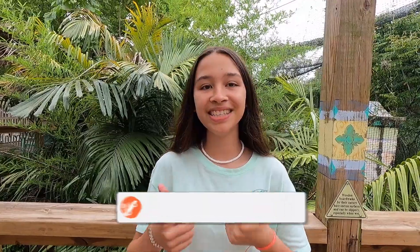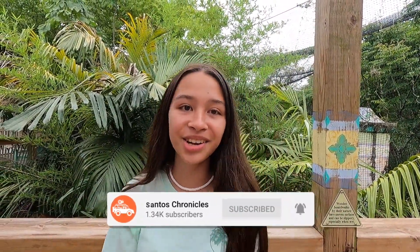Final thoughts on Zoo Tampa? I loved it. I like how everything is all together and easy to navigate, easy to walk through, and everything is really well maintained — the foliage, the trees, everything is very pristine. Make sure to like and subscribe, and hit that notification bell so you're notified when a new video comes out. See you on our next journey — bye!